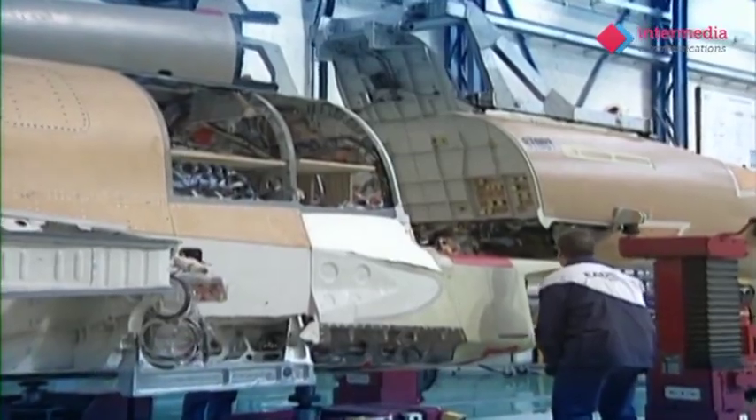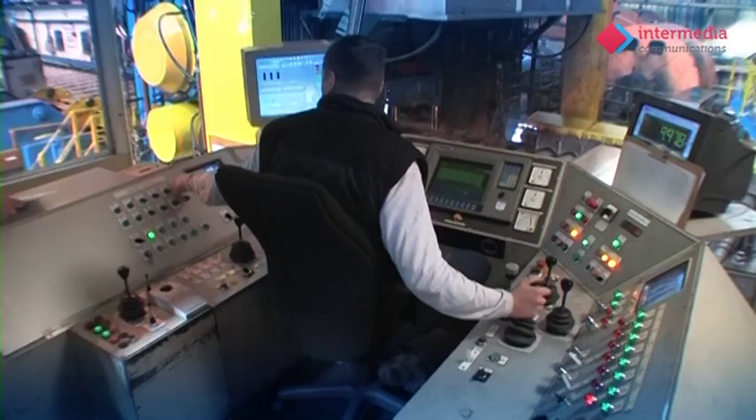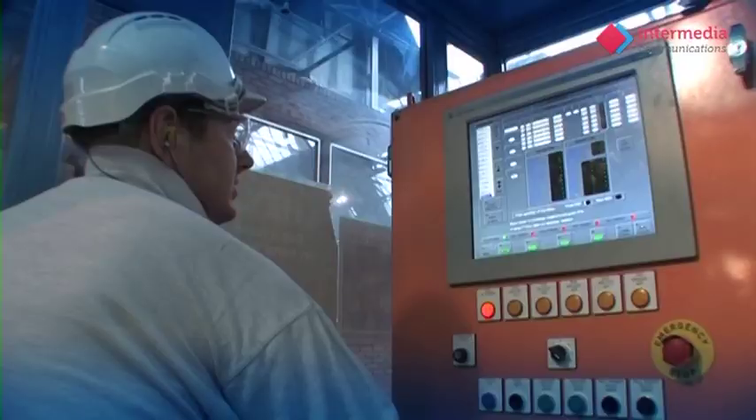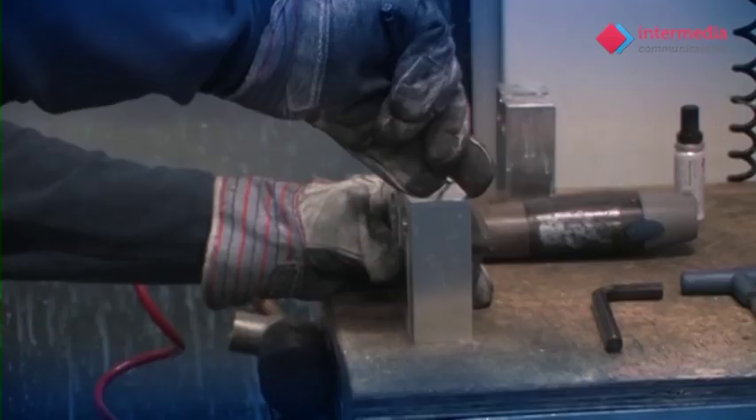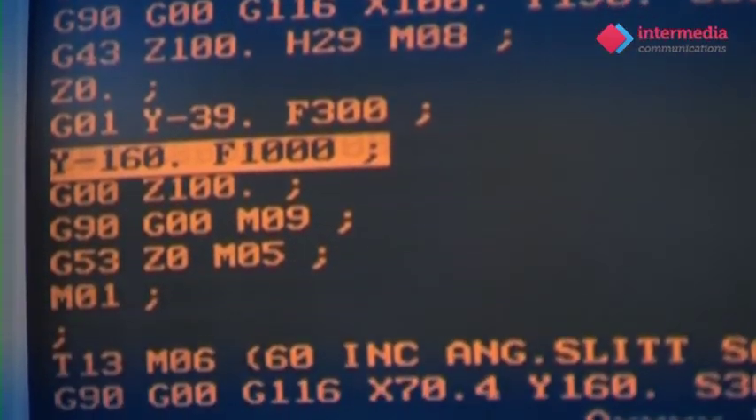Demanding customers who insist upon the best aluminium for the most challenging of applications. Put simply, we cast aluminium ingots which are rolled, heat-treated, aged and extensively tested to ensure that our customers receive quality products.